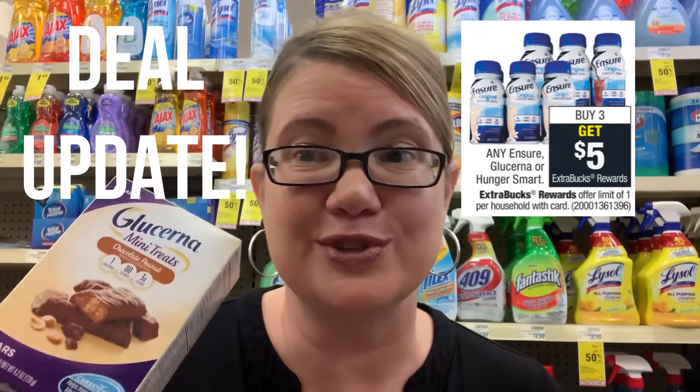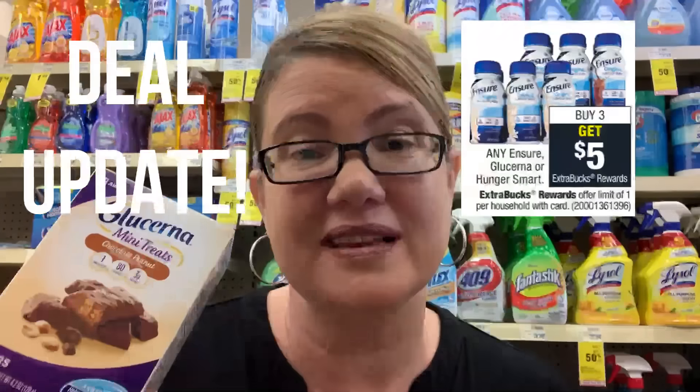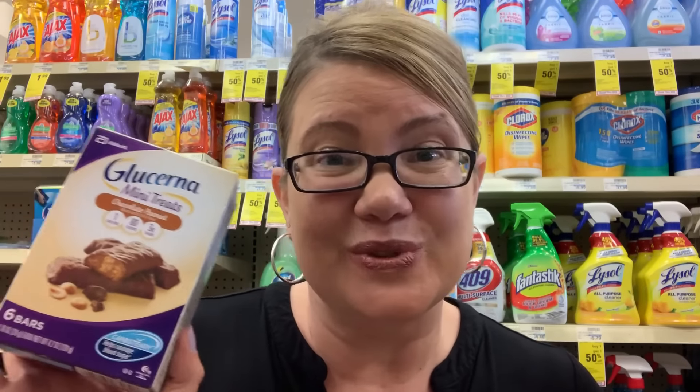I want to post an update to the Glucerna deal. Glucerna, Ensure, and Hunger Smart products in the ad are buy three, get a $5 ExtraBuck. We do have coupons, but the $3 off one coupons are a limit of two, so the scenario has changed. I updated the printable list, so grab it. Get three at $5.69 each — total $17.07. Use one $3 off one coupon and one $4 off two coupon. You'll pay $10.07 and get back a $5 ExtraBuck, making them $5.07 for three. If you have a $3 off two Glucerna CRT, they'll be $0.69 each. The $3 off one coupon is a Sunday-only coupon, so do this deal on Sunday if you need the product.